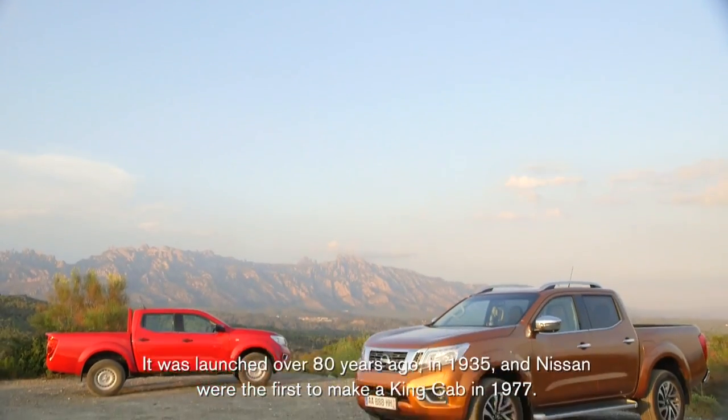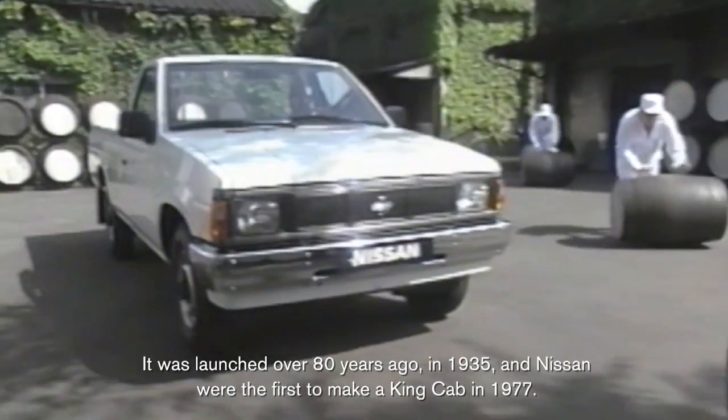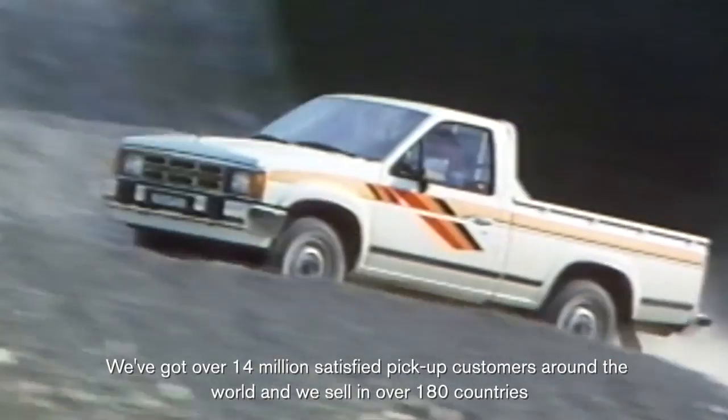It was launched over 80 years ago, in 1935, and actually Nissan were the first to make a king cab in 1977. We've got over 14 million satisfied customers around the world and we sell in over 180 countries.